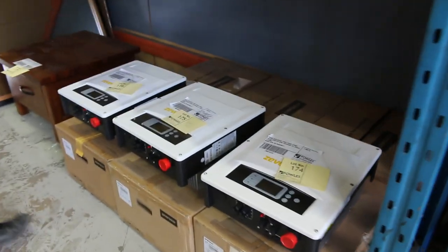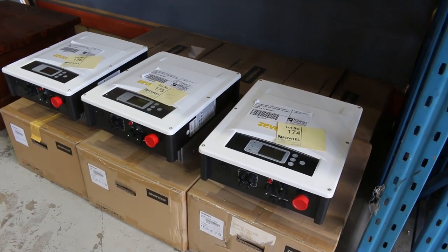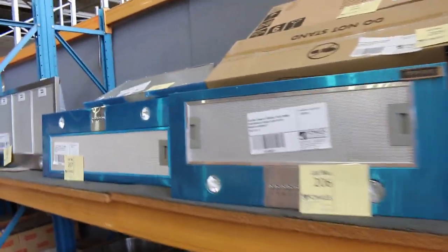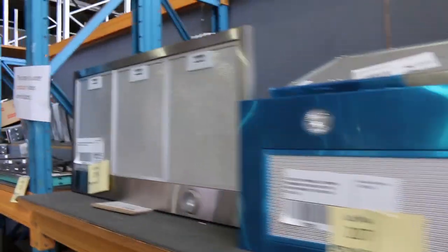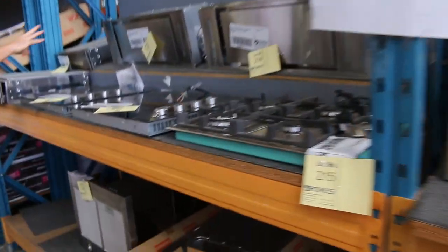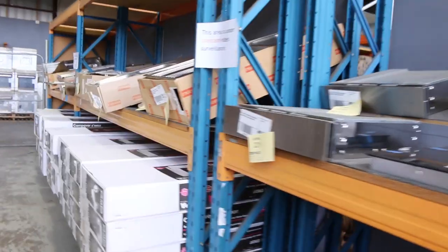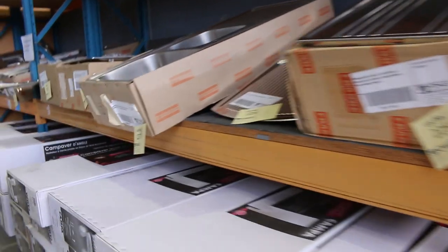Lots of bathroomware and kitchen taps as well — some Frankie kitchen taps there. Down the bottom here there's some solar inverters: four kilowatt, five kilowatt, and six kilowatt solar inverters — a couple of hundred bucks each for all of those. I can see some nice-looking range hoods in a few different sizes — quite a lot of 900s, and some 750 range hoods over the back. Probably $100 to $200 on these, and there's some really good models there.